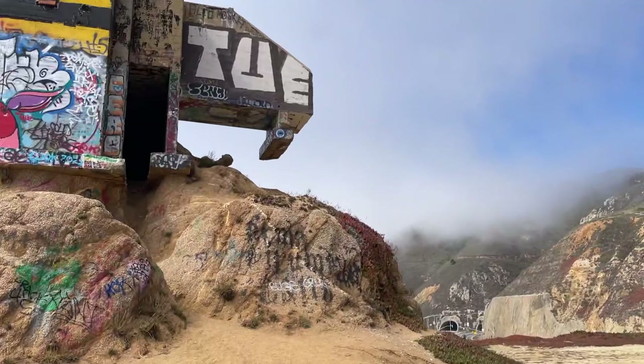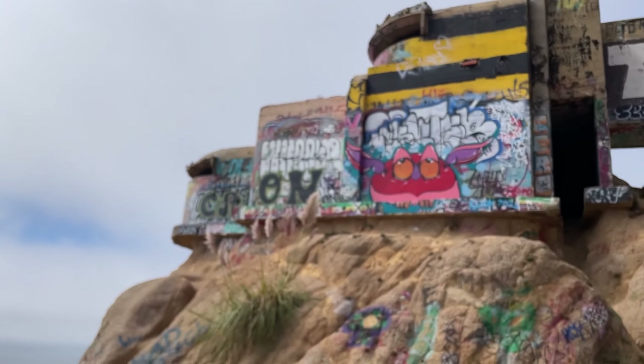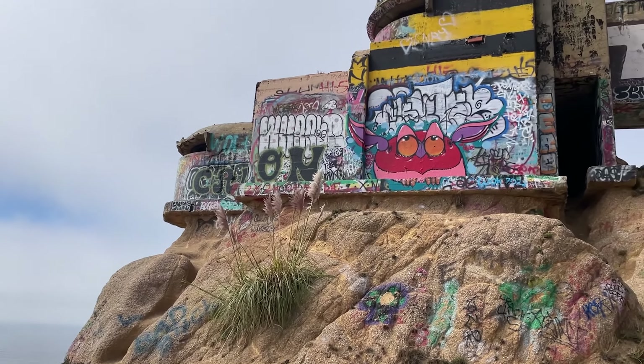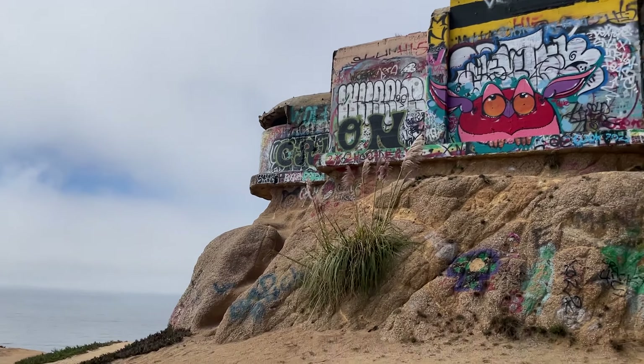Alright, let's go. So we're going to be trying to get our way up there. The course I'm going to take is shimmy my way along this and then somehow climb in through that little gap.